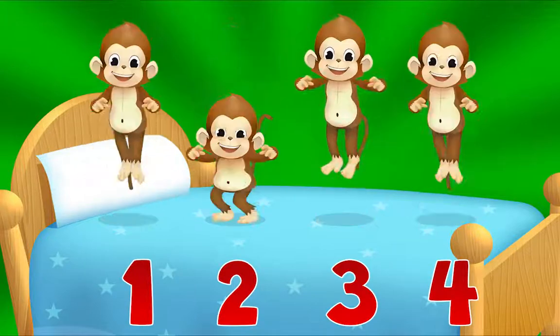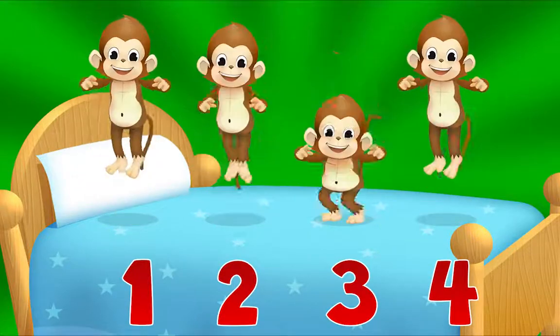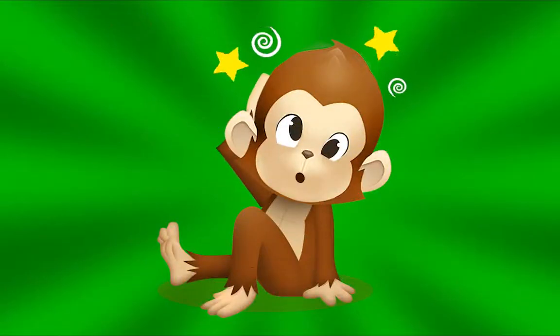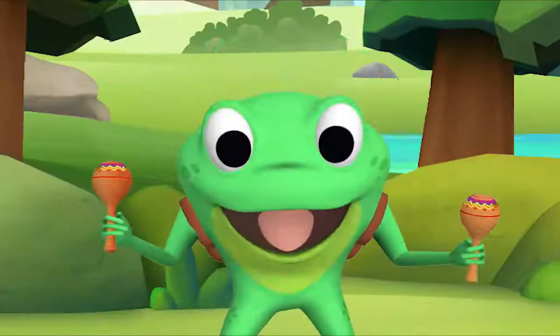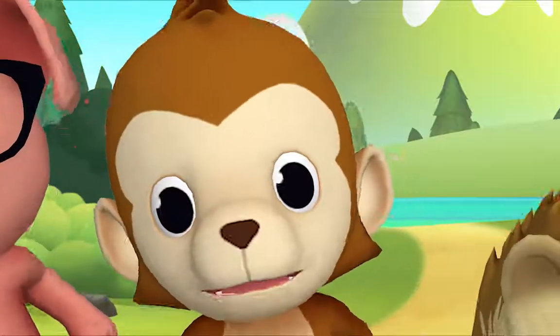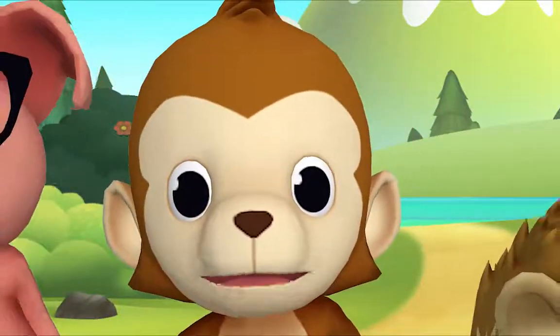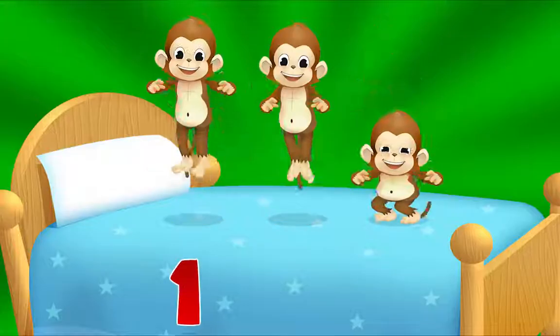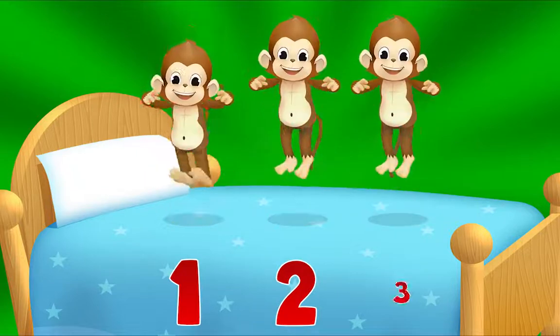Four little monkeys jumping on the bed. One fell off and bumped its head. Mama called the doctor and the doctor said, 'No more monkeys jumping on the bed.' Now how many monkeys are there? One, two, three!